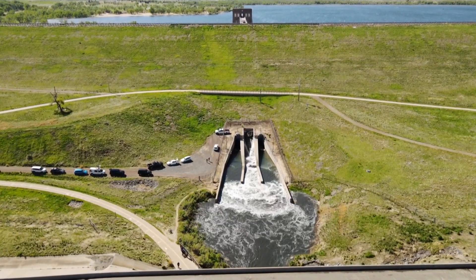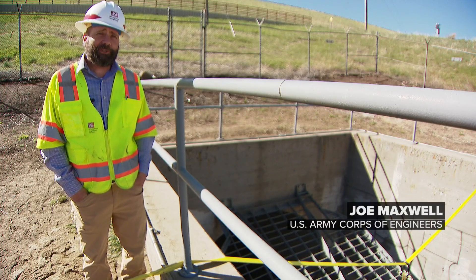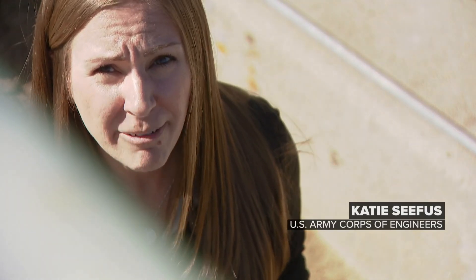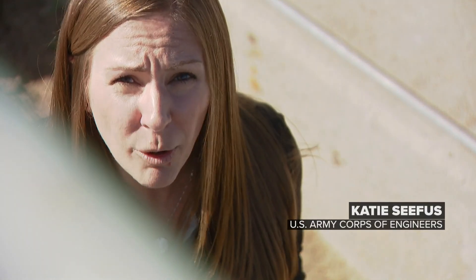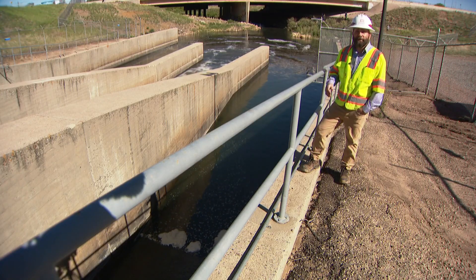We're at Cherry Creek Reservoir doing our annual maintenance flush. The reason we do this is to clear the sediment from around the gates and allow us to more reliably open and close them, so that when we do need to operate them in flood emergencies, we know they're going to function as designed.